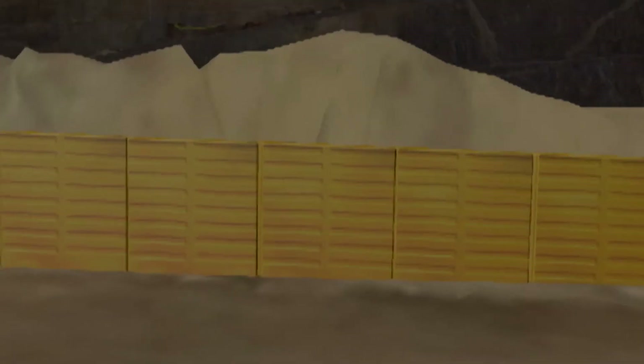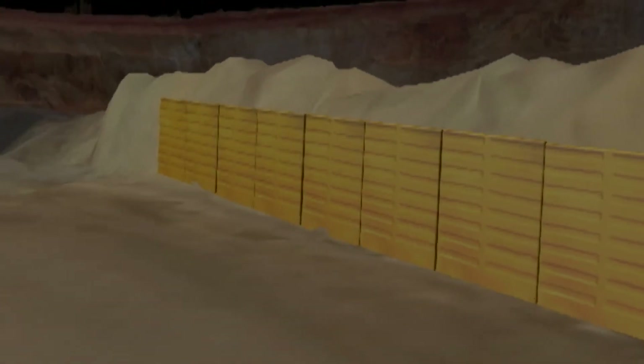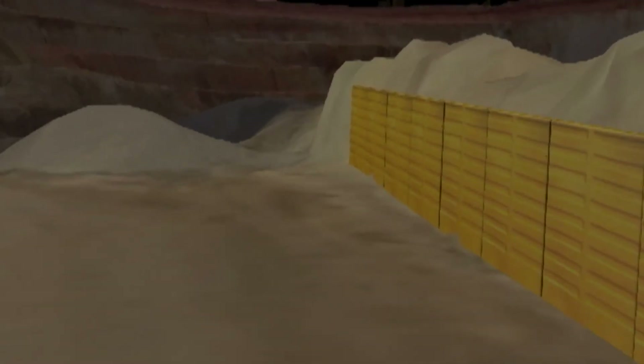Edge Protector is a modular cantilever wall that creates a vertical front face to a rock bund on the edge of an open pit ramp. So instead of it being at a 37-degree angle, it's vertical, meaning the trucks can no longer drive up it.